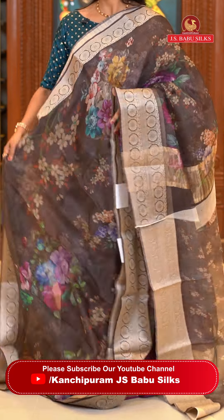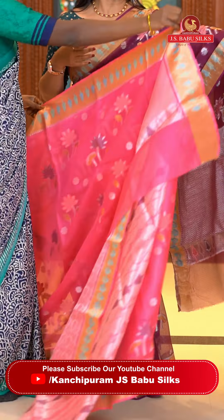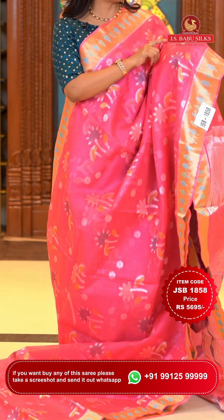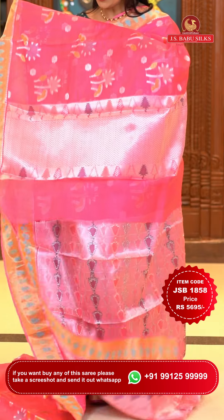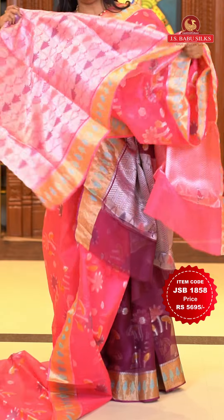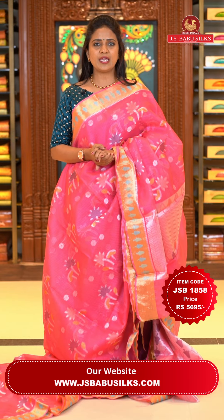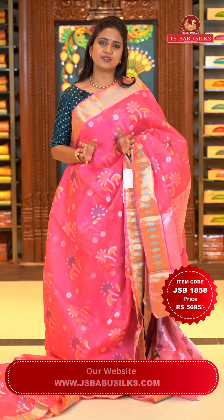Next saree: a stunning brightest pink color saree. All over the body there is zari-to-zari weaving and sparkle zari weaving with floral motifs throughout. The border is gold zari woven with fabric thread weaving and floral work. The pallu is a zigzag khadi pallu with silver zari. The blouse is completely zari woven with floral patterns and border. Saree code JSB 1858, price Rs. 5,695 only.